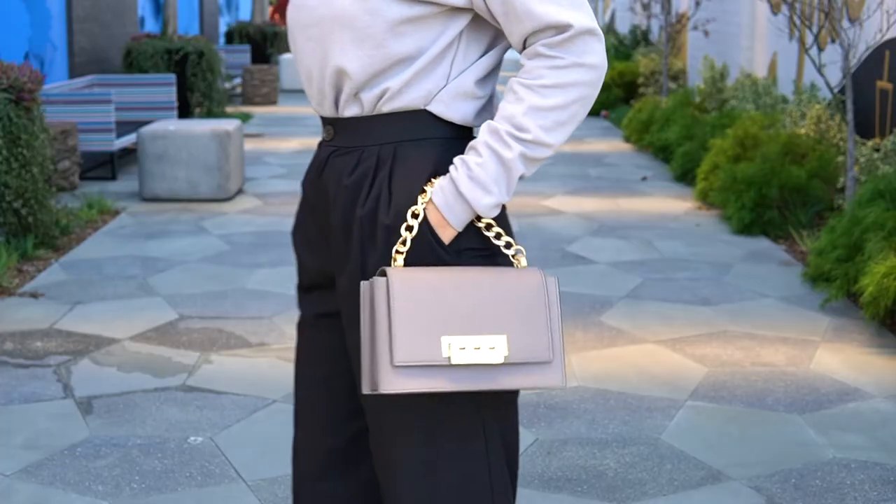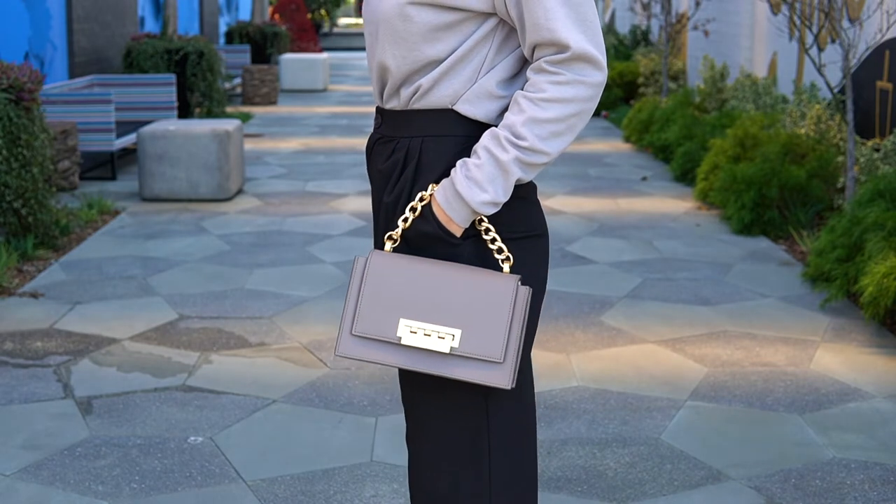Another surprise — no sandals! I decided to wear these white booties from Marc Fisher. Just making a note: white boots are still really trendy this spring season. I would definitely choose this outfit for a more formal occasion, like going to the office or having a meeting. In this case I decided to wear my Zac Posen gray bag — it's pretty big and I love the quality. You can also wear it as a crossbody because it has a strap. I love the color of this bag.